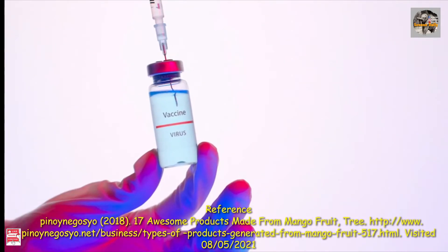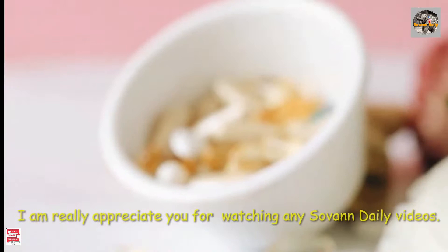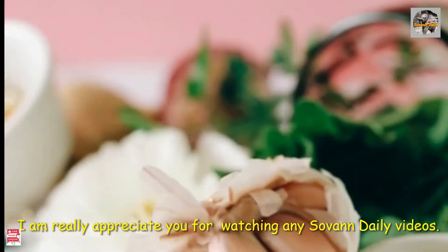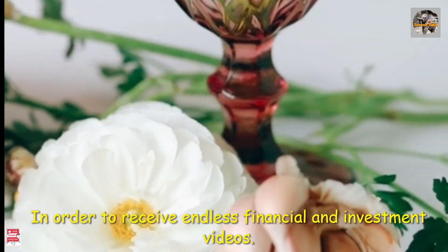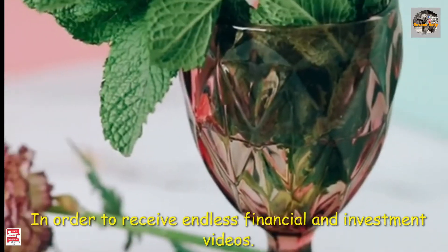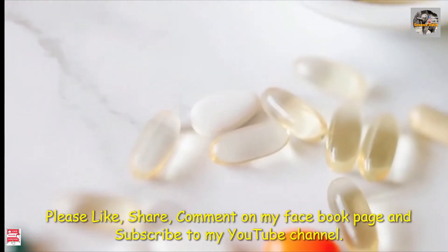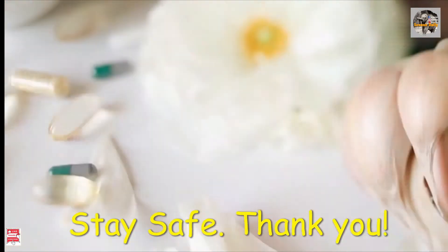Reference: 7 awesome products made from mango fruit. Thank you for watching Sovann Daily videos. In order to receive endless financial and investment videos, please like, share, and comment on my Facebook page and subscribe to my YouTube channel. Stay safe. Thank you.